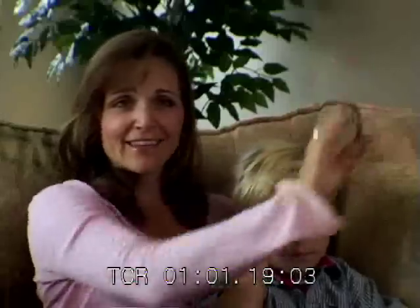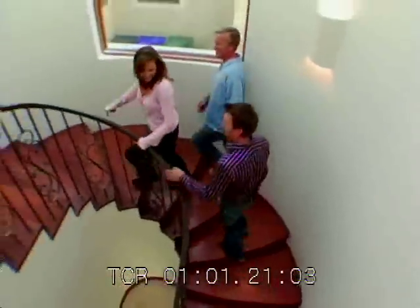We moved in about a year and a half ago, so the laundry room was kind of the last thing to do, but it's definitely a room that we want to be functional.